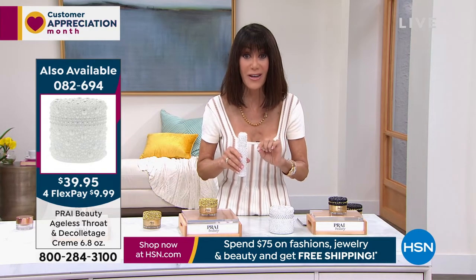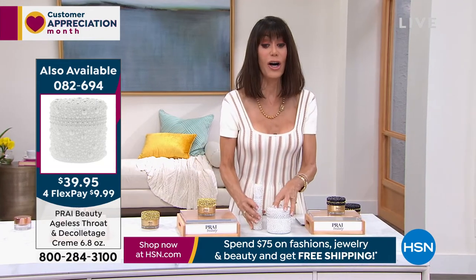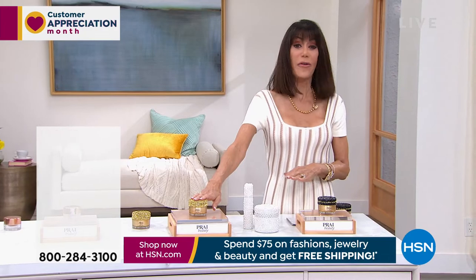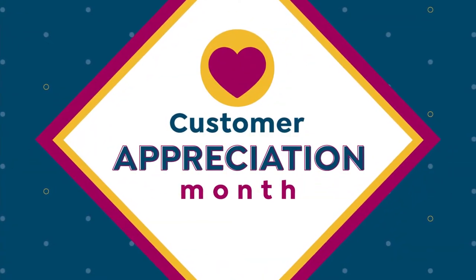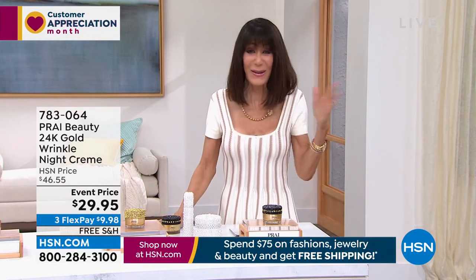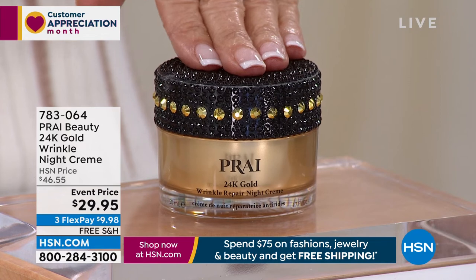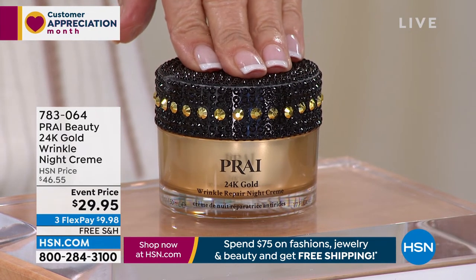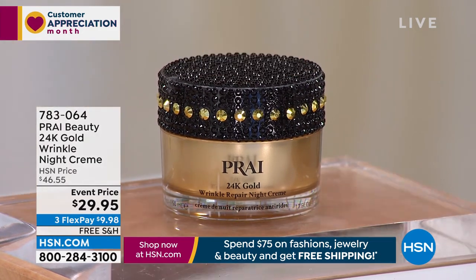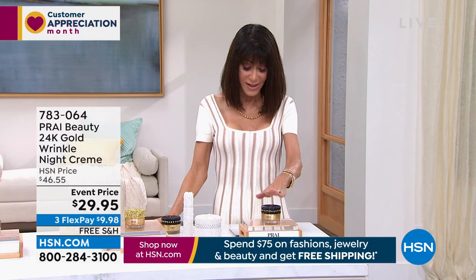One quarter of the size — the 1.7 ounce is $30 and change — so this is a ridiculous opportunity today. Auto-ship is the way everyone's been going, so take advantage. Now we're moving to the 24 Karat Gold Wrinkle Night Cream. First of all, the packaging is remarkable. This is the 24-karat gold wrinkle night cream — we had to offer the same incredible value we gave on the launch of the eye cream and the day wrinkle repair. There are three amazing five-star reviews at hsn.com.